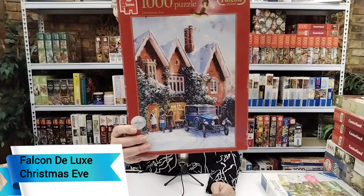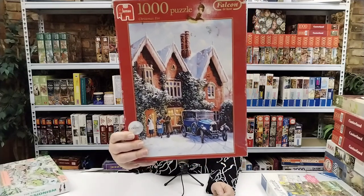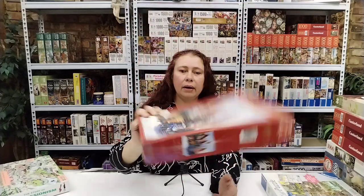The next one is Falcon — it's a Jumbo brand — Christmas Eve. Beautiful puzzle. This one will probably sit on my shelf until Christmas in December, and I will do most of them during the end of the year.